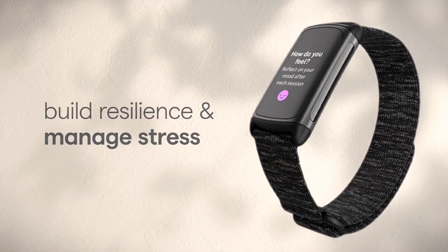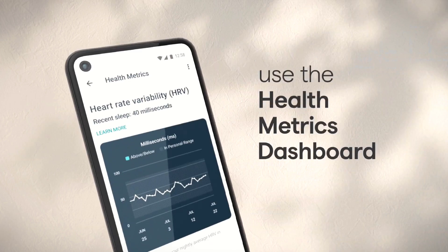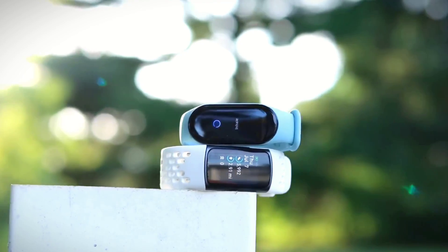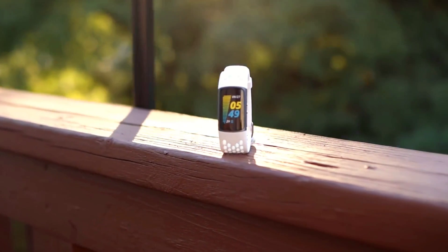In addition to its fitness tracking capability, the Fitbit Charge 5 also comes with several smartwatch features. The device can receive text and call notifications, control music, and provide access to voice assistants like Google Assistant and Amazon Alexa. The Charge 5 can also store up to 6 apps, which is a nice touch for those who want to access their favorite apps quickly.